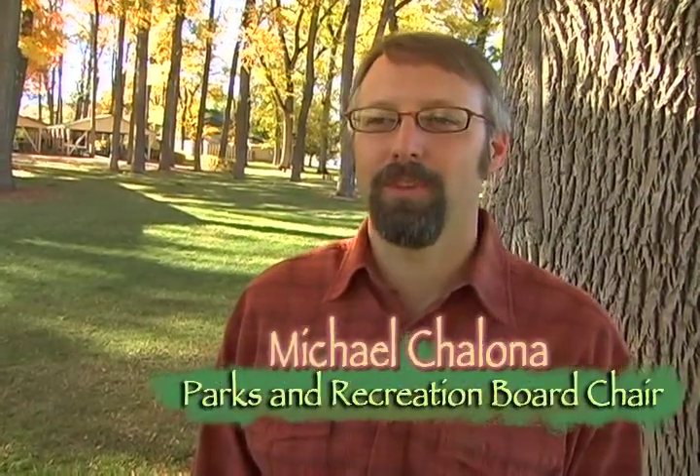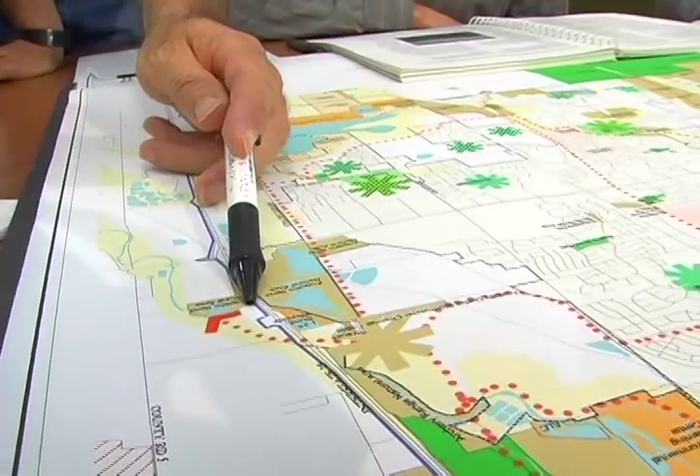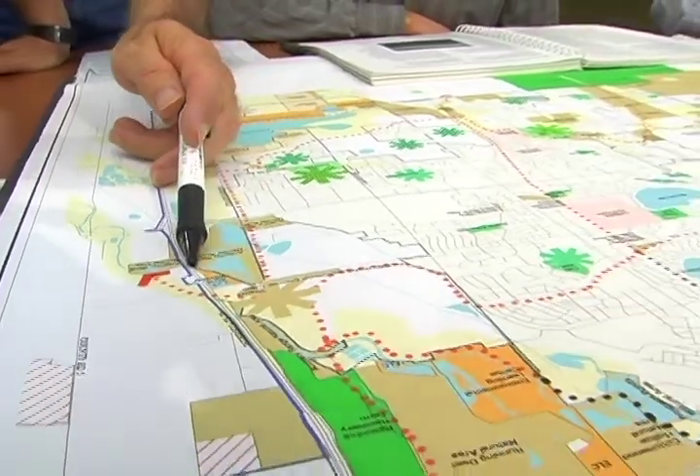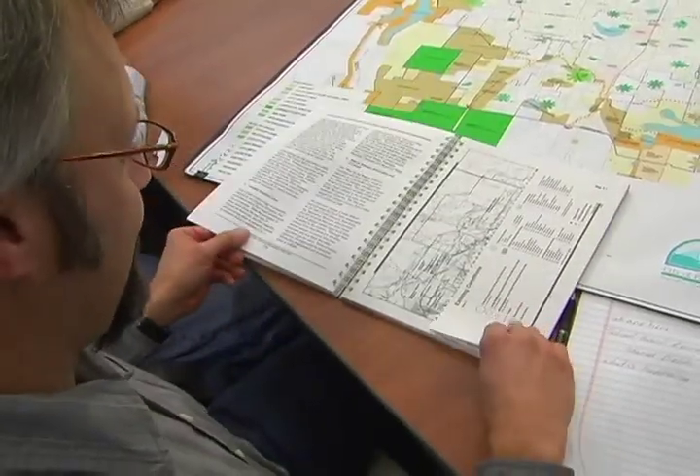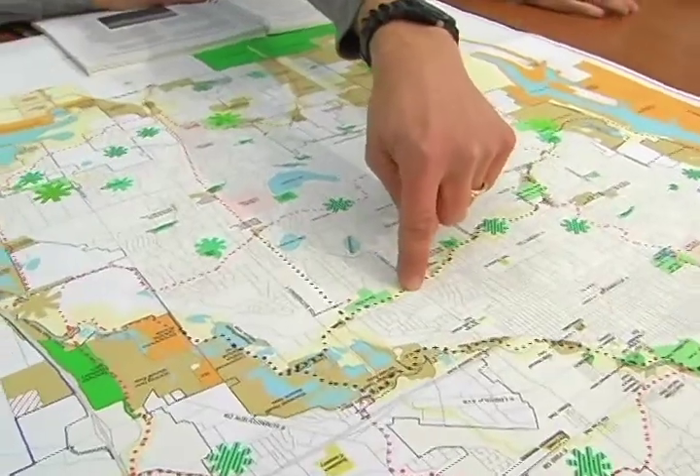Hi, my name's Michael Shalona. I'm the chair of the Parks and Recs Board. One of the big items we're tackling this year is the update or redo of the 1996 plan. There's some new thoughts out there on how you can place parks and look at population growth. The city's changed since 1996, and we really want to see what the thoughts are with the general public and how that can get incorporated back into this new policy plan.